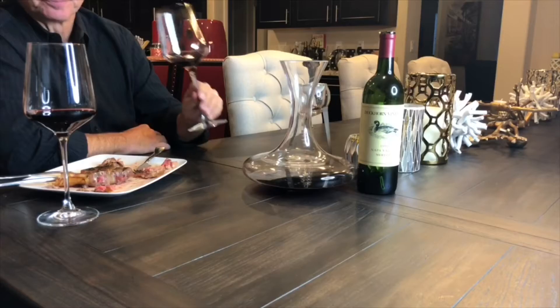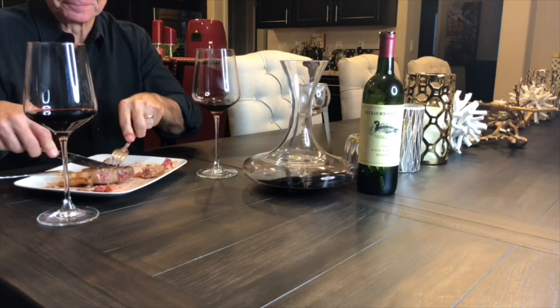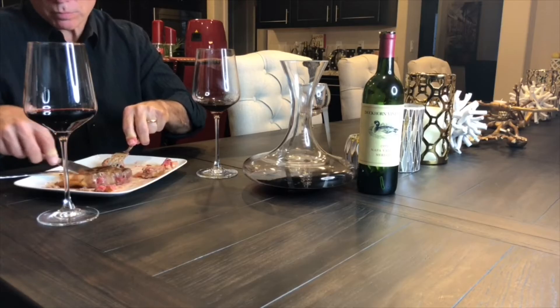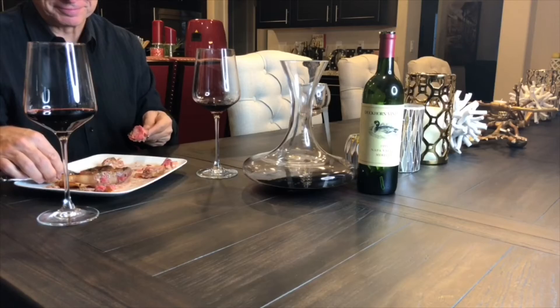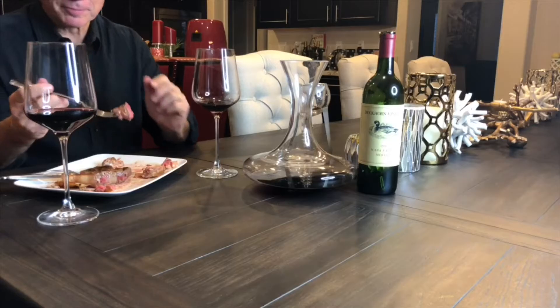That's why the Merlot grape was really adopted by American palates — because they weren't really used to the tannins of the French red wines, like Cabernet Sauvignon and Cabernet Franc. When the Merlot came out, it's so silky smooth and velvety, just chocolate and berry.